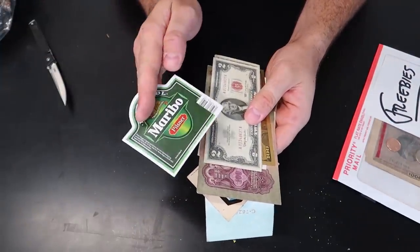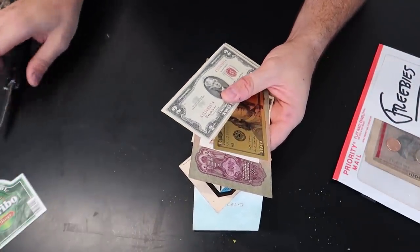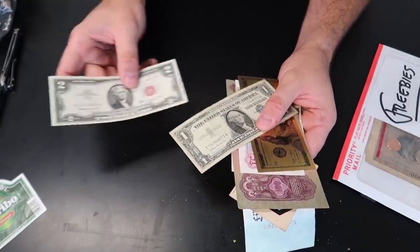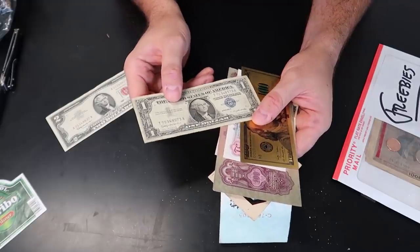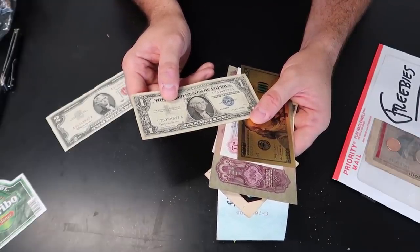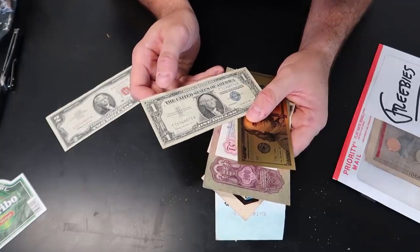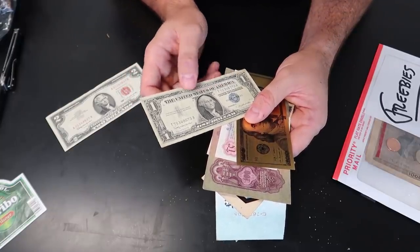Wow, look at that — there's some vintage beer sticker. $2, 1963 red stamp. $1 silver certificate. What age is that? I can't find the year for it but it's pretty cool.